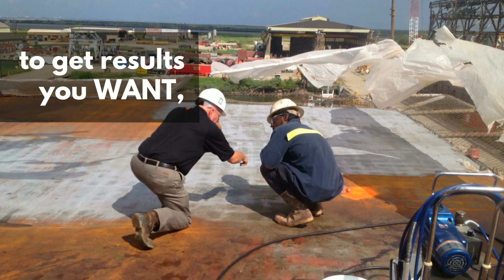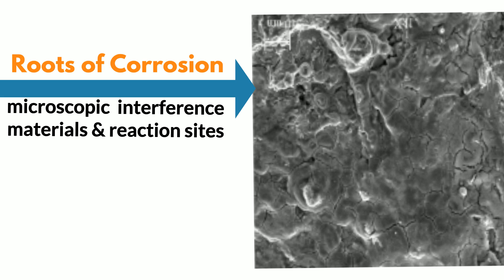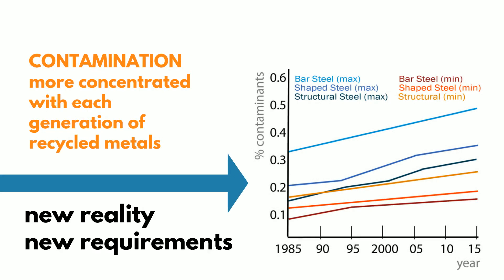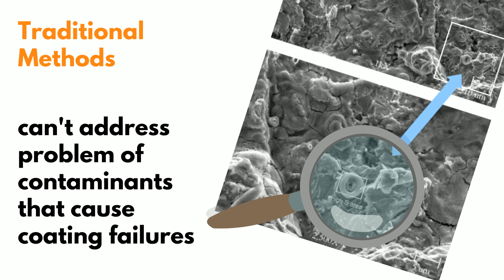That's the key. Getting the results you want means going deeper into the metal itself to uncover and eliminate the roots of corrosion. Within metal lie microcontaminants and interference materials that comprise reactive areas you can see under the microscope. This contamination material has become more and more concentrated with each generation of recycled metals. Age-old blasting and cleaning techniques can't address the problem.